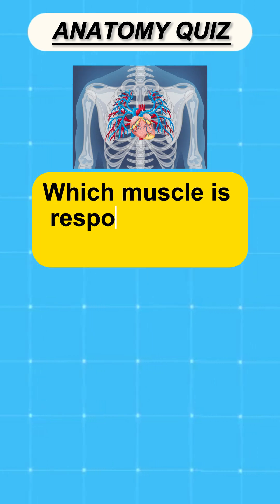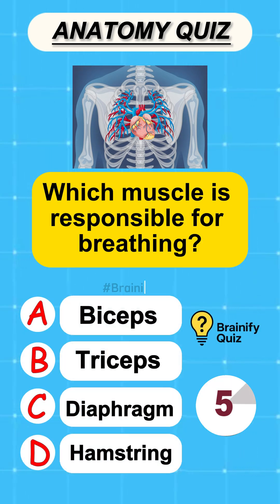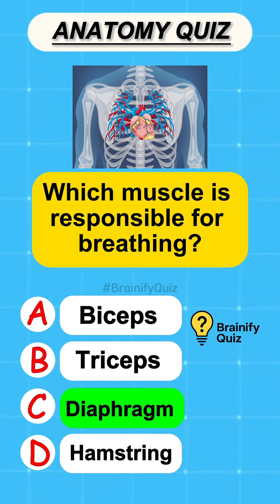Which muscle is responsible for breathing? Diaphragm.